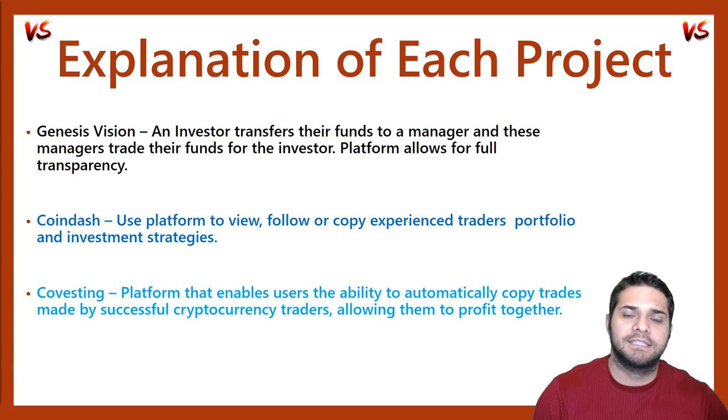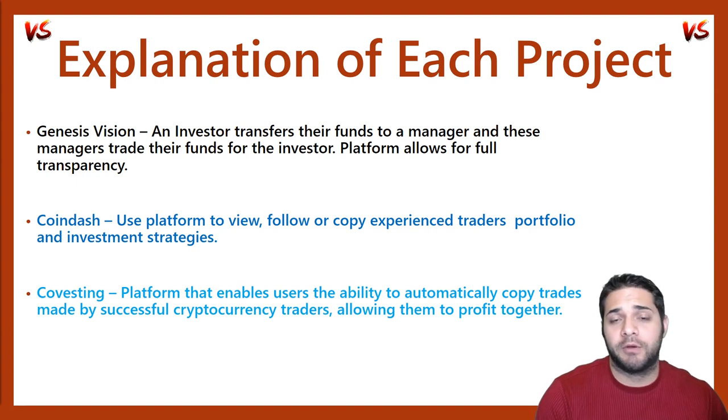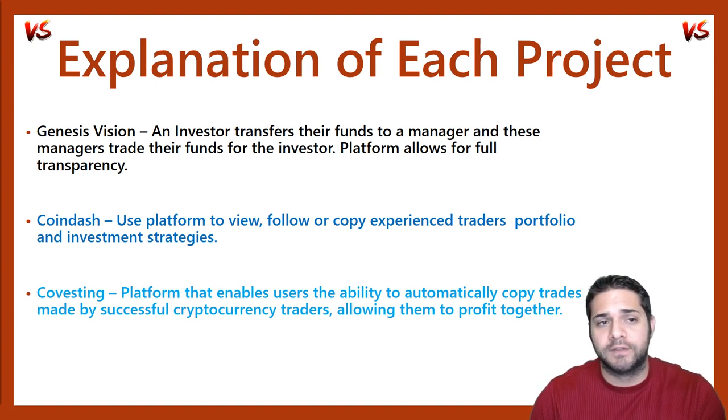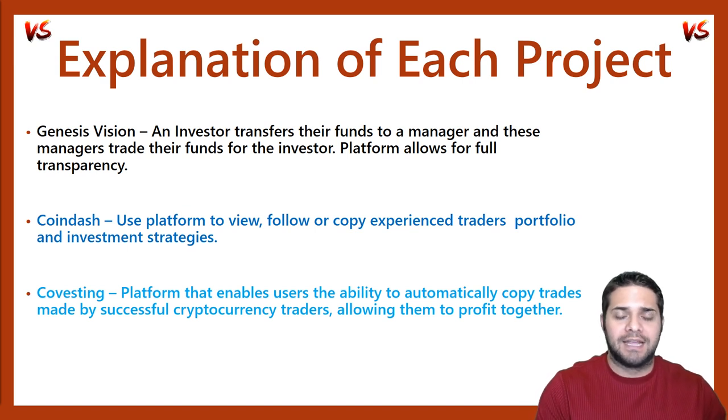Next, we have Coin Dash. They consider themselves the operating system for crypto assets. They're wanting to lower the barrier of entry to crypto investors by providing tools and services that make interacting, handling, and trading crypto assets accessible to everyone. Basically, you will use their platform to view, follow, or copy experienced traders' portfolios and investment strategies.